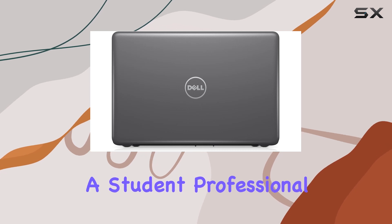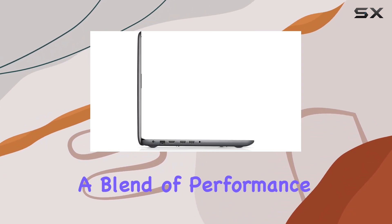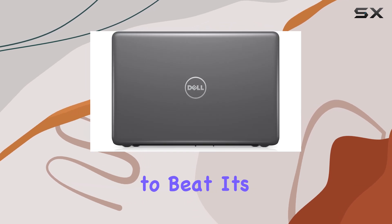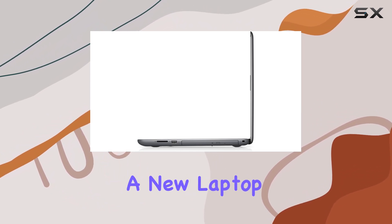Whether you're a student, professional, or casual user, the Dell Inspiron 15 5000 Series 5567 offers a blend of performance, storage, and display quality that's hard to beat. It's a reliable workhorse for everyday computing tasks and more, making it a solid choice for anyone in the market for a new laptop.